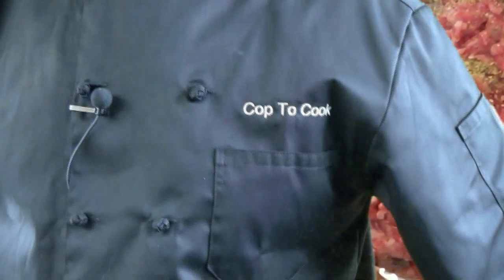Take a look at my chef's coat. It is a beautiful chef's coat — even embroidered. CoptaCook.